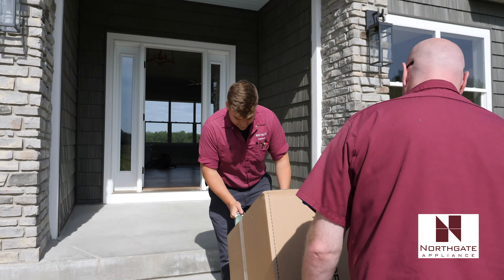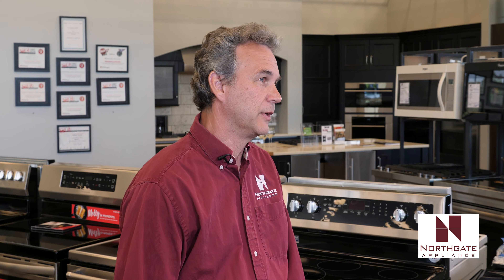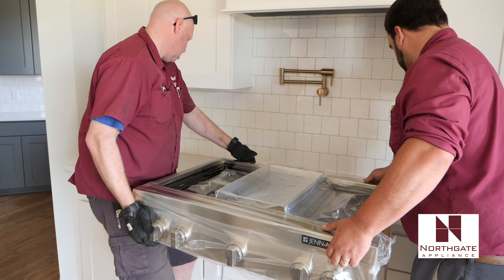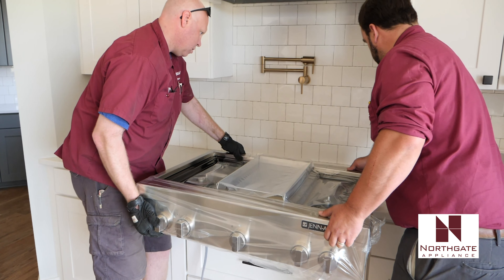At Northgate we feel we have the best value in the area, so we don't just sell you the appliance and have somebody else come and deliver it or have you pick it up yourself — we offer full service, giving you a better value in the end. We're not just going to hand you a 1-800 number. We do it ourselves.